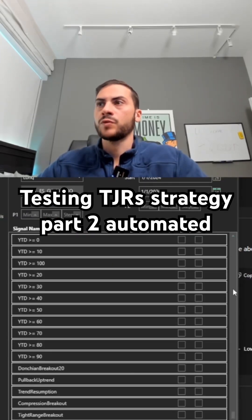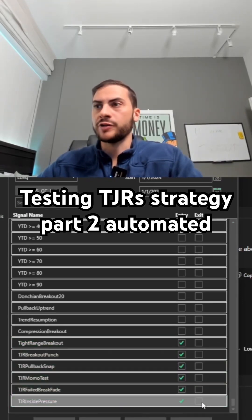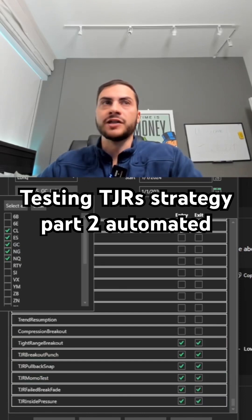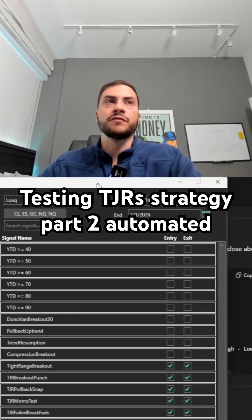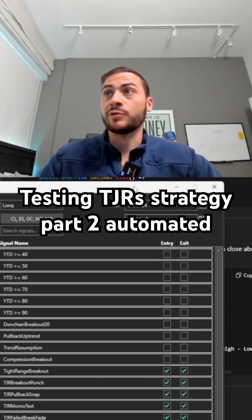Alright, so now we have those signals down here. I'm going to select all of them for entry and exit, and we're going to test it on five different markets: Oil, S&P, Gold, Natural Gas, and NASDAQ. I'm going to test it for the last two years. Let's see how it does. Here we go.